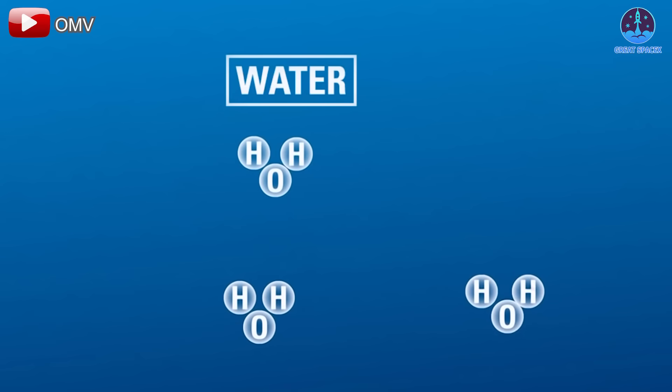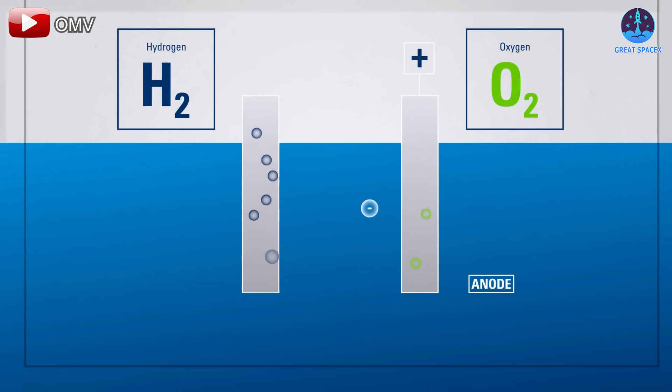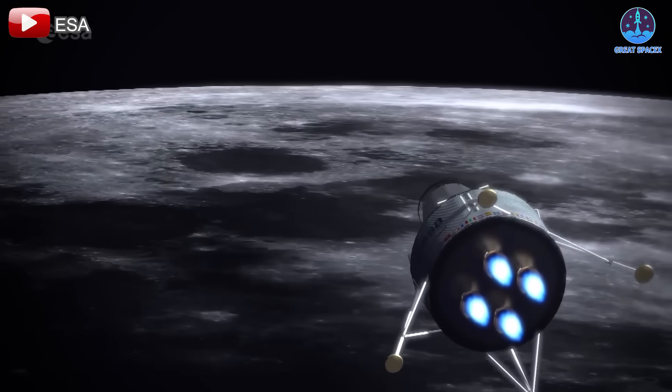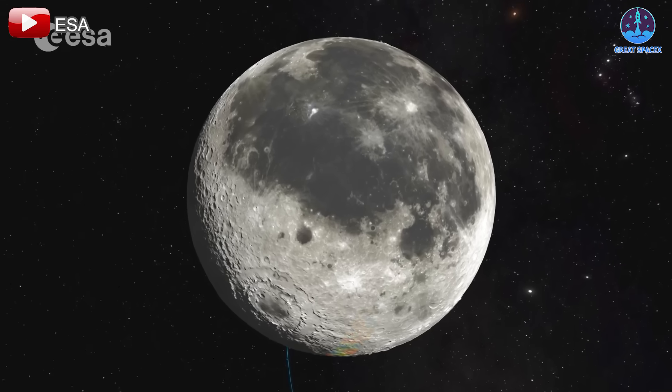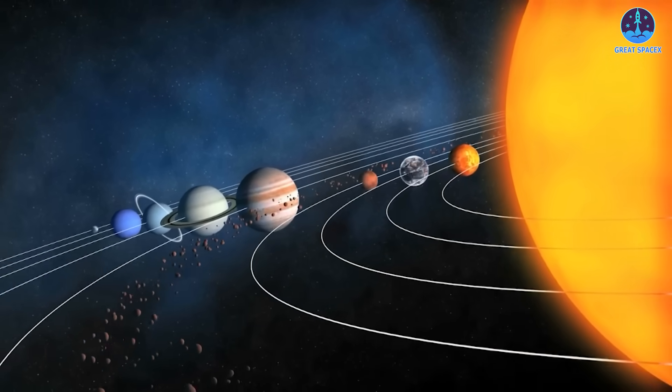Water can also be split into hydrogen and oxygen through electrolysis. The resulting hydrogen and oxygen can then be stored as liquid propellants for rocket engines. This capability positions the moon as a potential refueling station for missions venturing further into the solar system.